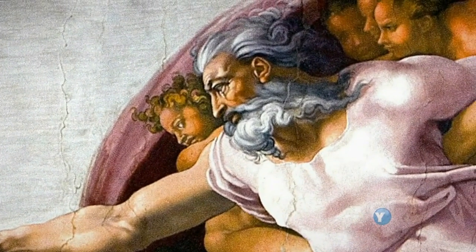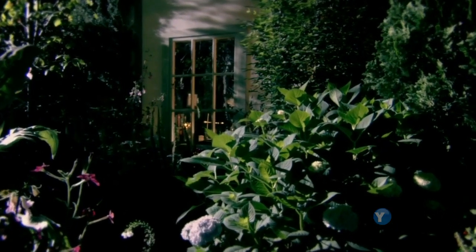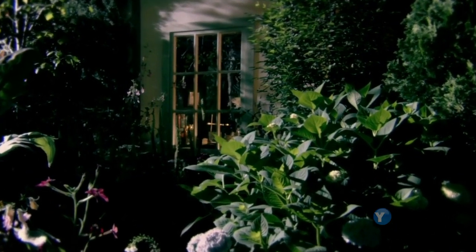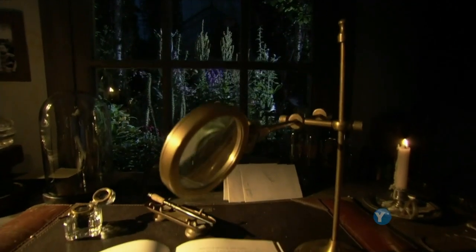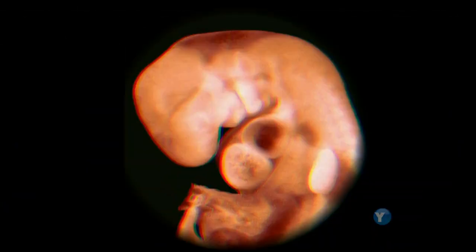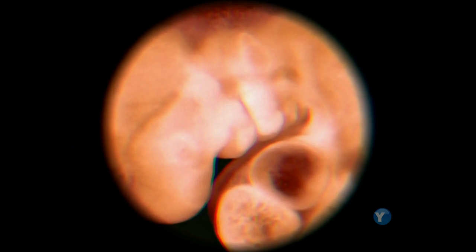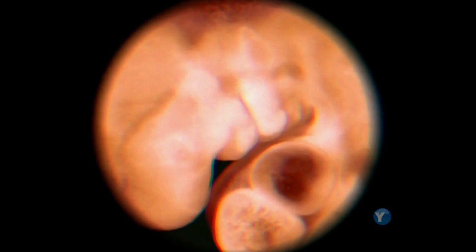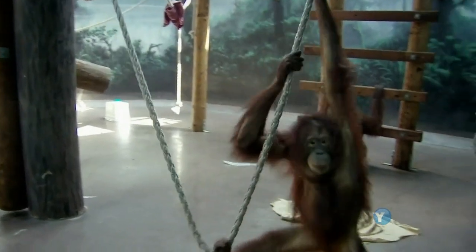We are the only species to think about what others think about us, to punish those who have harmed others, to create art, music, architecture, to engage in science, medicine, the microchip. Only we can destroy millions at the push of a button. Hardly surprising, then, that for centuries we thought that humans were different from all other species — better, created in the image of God. But then Darwin began to draw conclusions from evidence like gill slits in human embryos, that showed we were descended from fish.